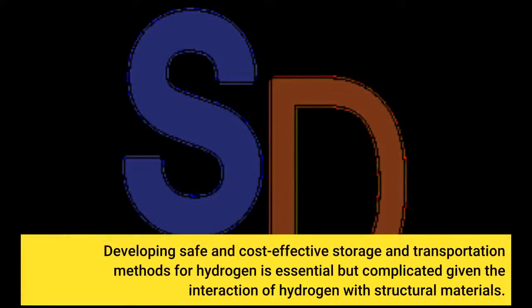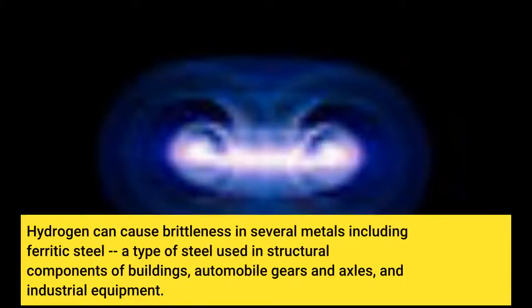Developing safe and cost-effective storage and transportation methods for hydrogen is essential but complicated given the interaction of hydrogen with structural materials. Hydrogen can cause brittleness in several metals including ferritic steel, a type of steel used in structural components of buildings, automobile gears and axles, and industrial equipment.